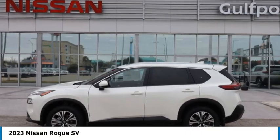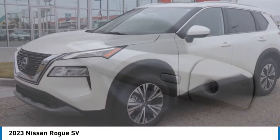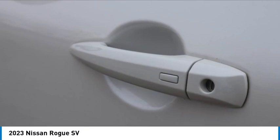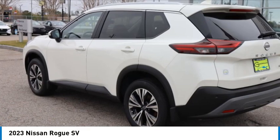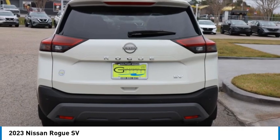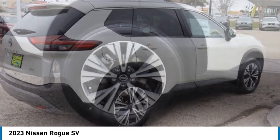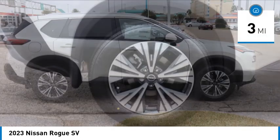Come test drive the 2023 Rogue. The stylish Rogue gets 27 miles per gallon and still boasts nearly 58 cubic feet of cargo space. With a 5-star side impact safety rating and confident handling, the Rogue is more than you expect and everything you deserve. This vehicle has less than 100 miles.